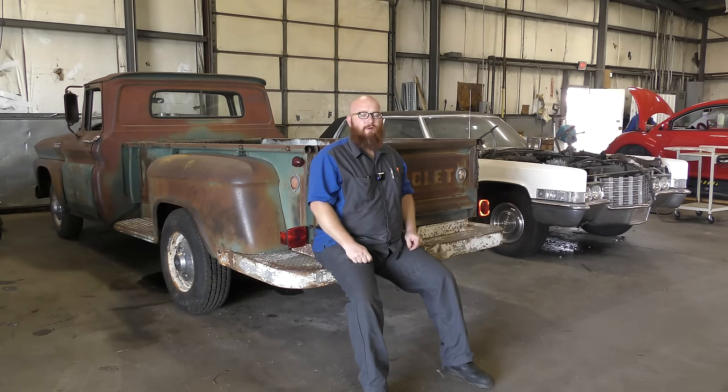Welcome back to The Wizard Shop. Today, we're going to talk about engine swaps and the problems that you will have later down the road after the swap.